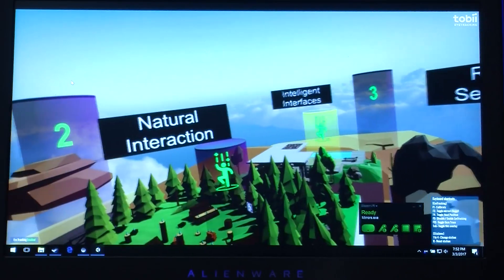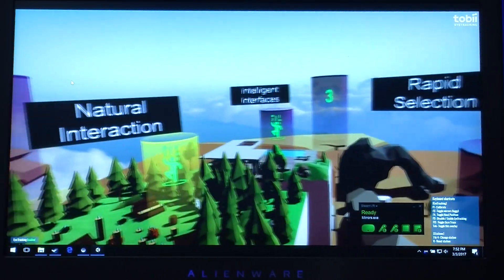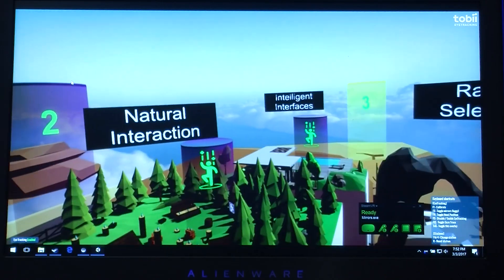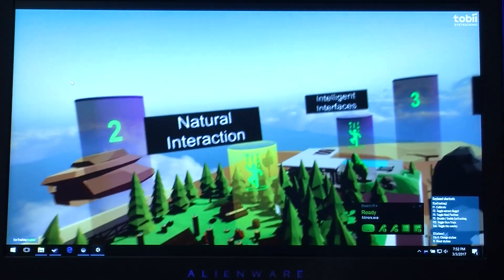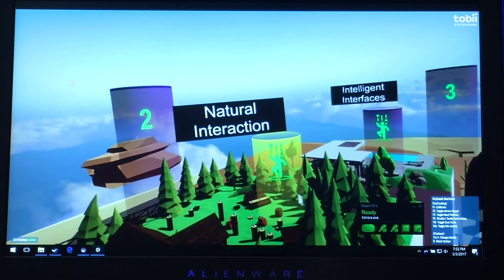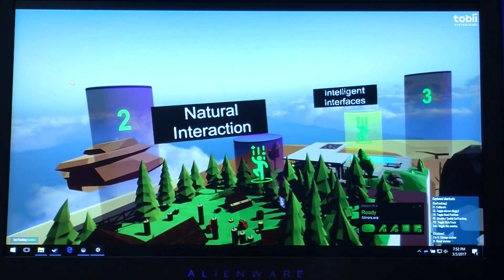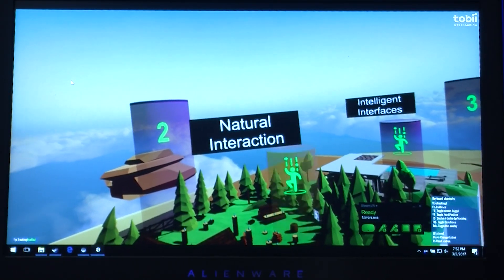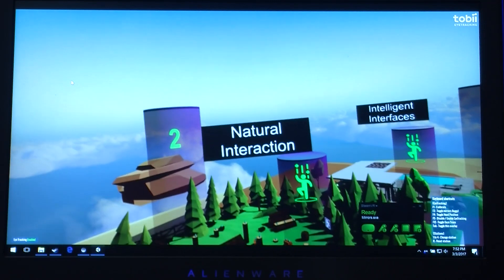We have some stations here I want to show you quickly. Teleportation in VR is usually done with a hand controller, but you could just as well use your eyes. These cylinders here become yellow when I look at them, so I can in a very natural and easy way do a teleportation into a station.